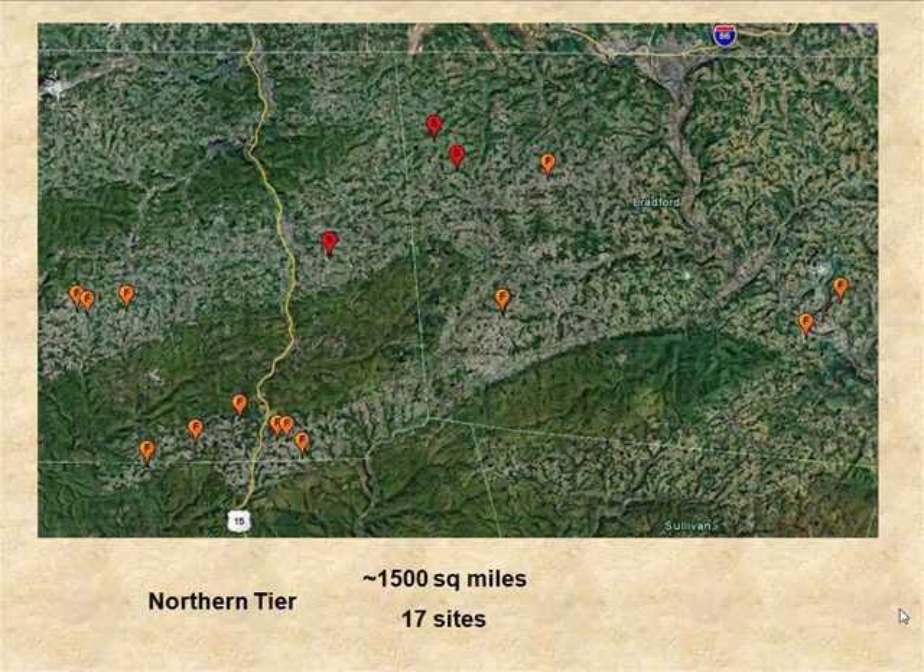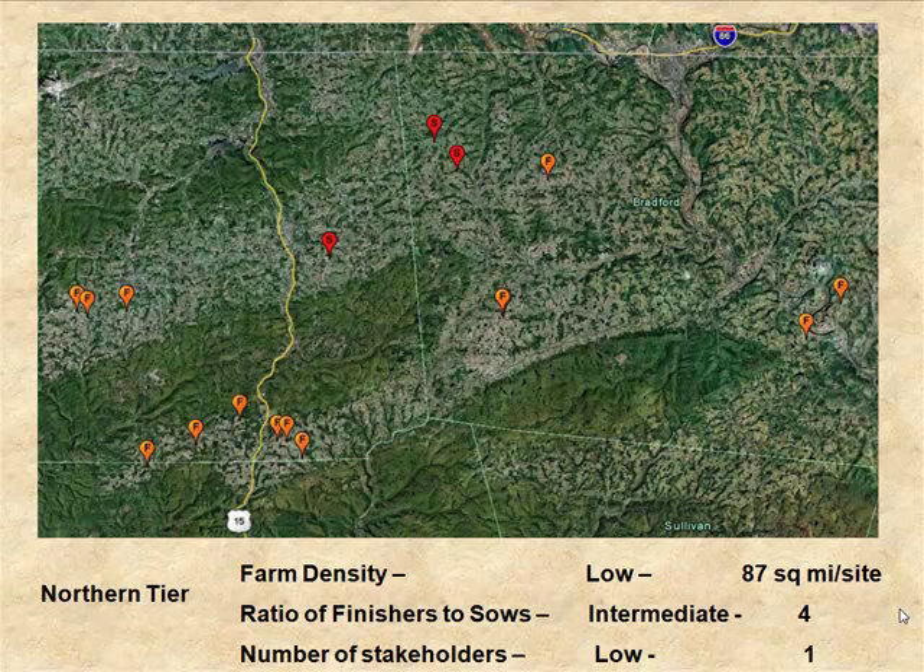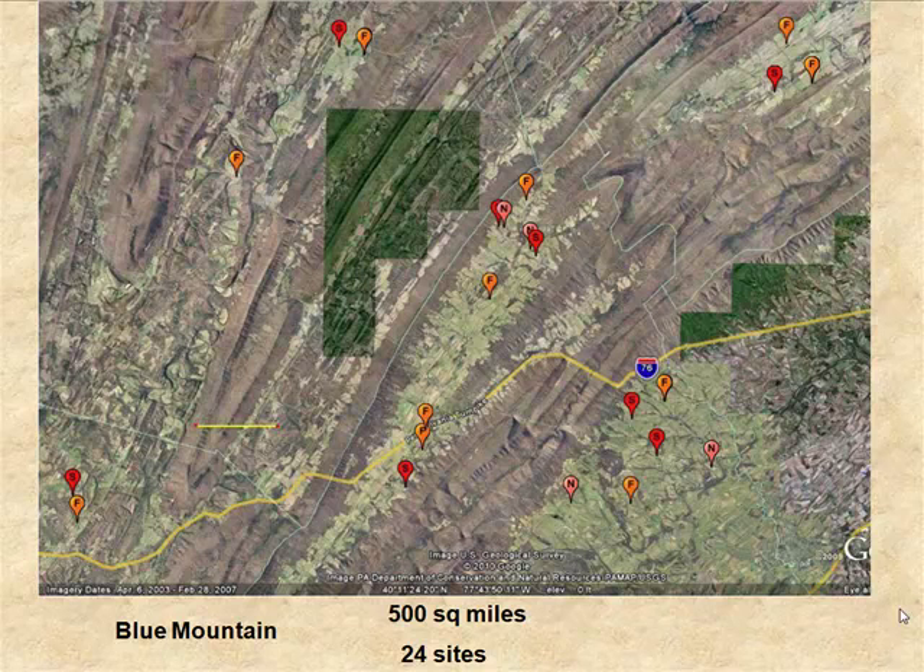The so-called northern tier is a fairly large area defined by about 1,500 square miles, with only about 17 sites — one farm every 87 square miles, so fairly low farm density. The ratio of finishers to sows is about four to one, which is intermediate. What's really striking is that all these animals are controlled by a single entity. This is certainly an attractive area when thinking about setting up regional control — we'd predict success there.